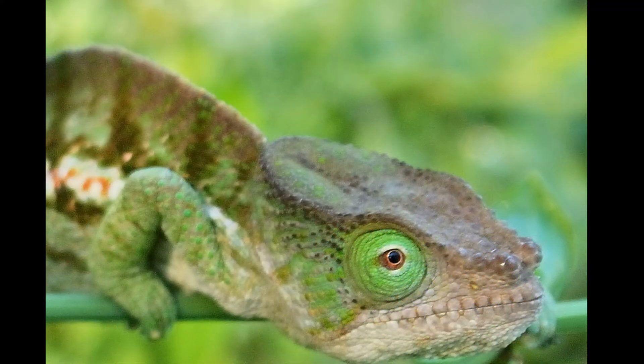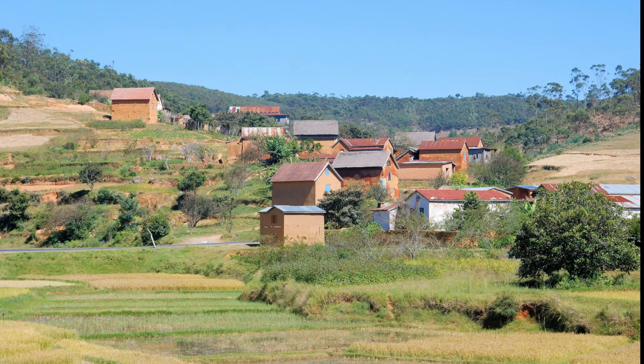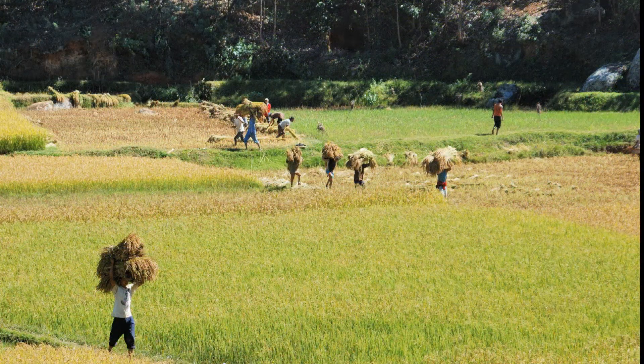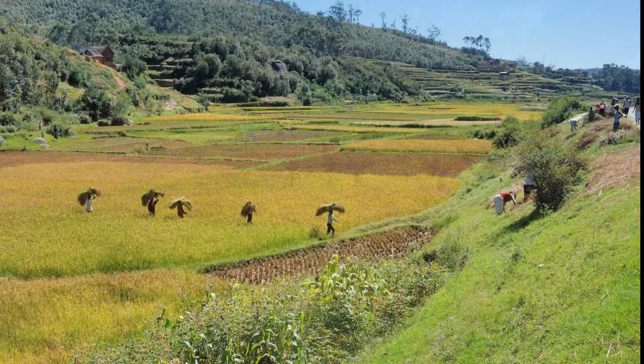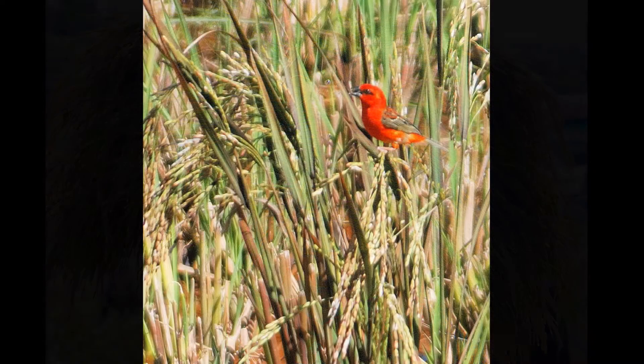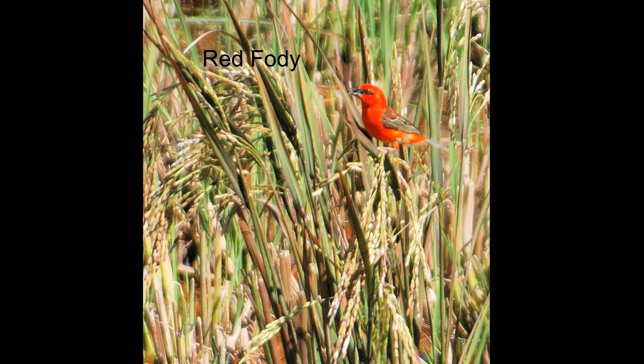We'll be back to visit Madagascar and its wonderful wildlife. About halfway to Tana, we pull over to watch the rice harvest. It has to be hard work — cutting the rice, then carrying it to the road to load into ox carts. A red fody does a little rice harvesting too.